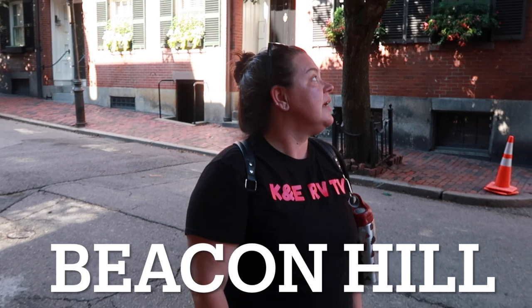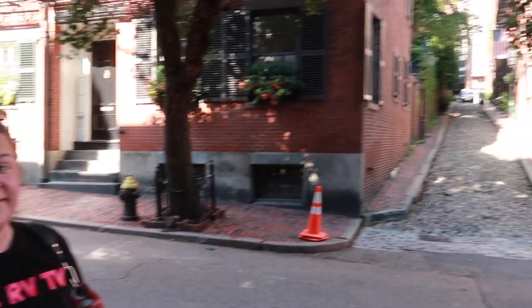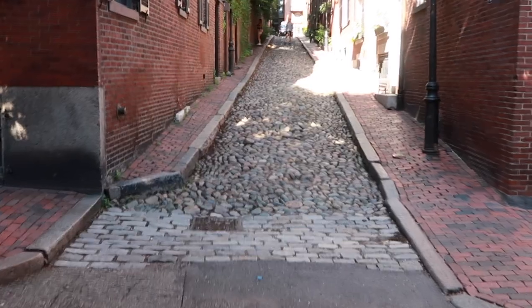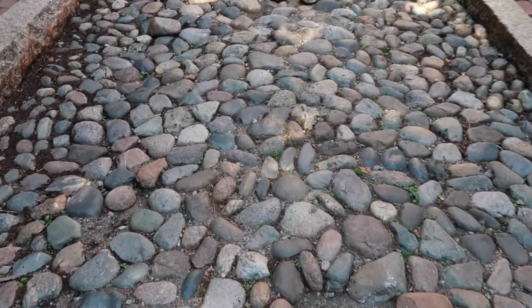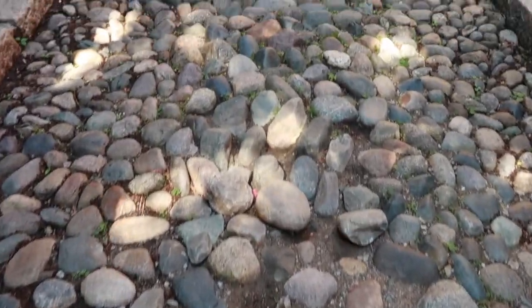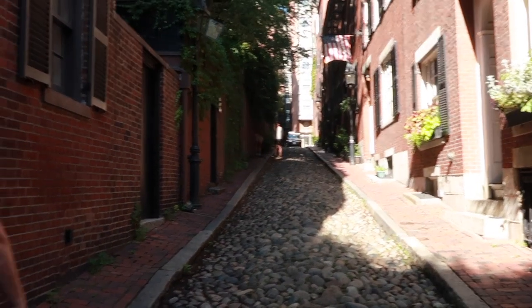We made it to Beacon Hill, a historic and ritzy Boston neighborhood. We came here for Acorn Street, which dates back to the 1820s — over 200 years old. Look at this street: real cobblestone! It's the most photographed street in the USA. It's not easy to walk on, but it is really cool — it goes way up the hill.